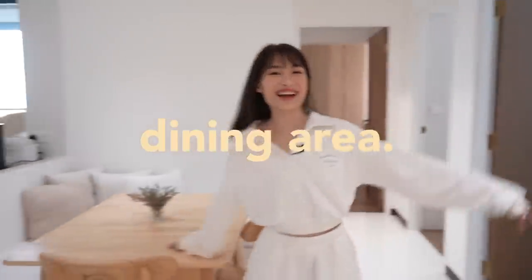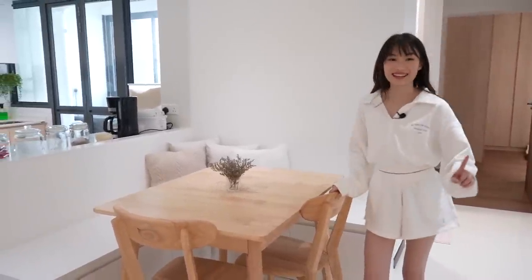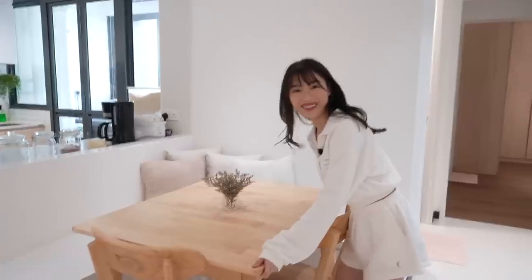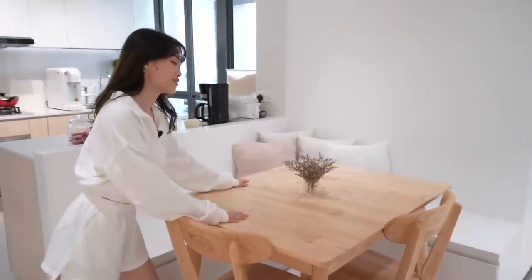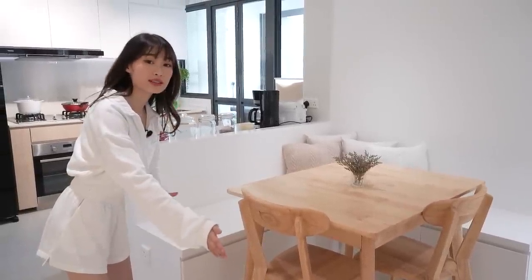Moving on to my dining area — very simple and beautiful. I got this from Taobao; very proud of myself. The wood is quite good, it's very heavy. And I can extend this table — currently it's like this size but you can actually bring it all the way out when you want to have steamboat and stuff.